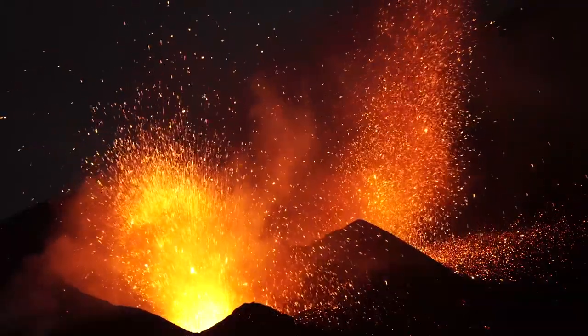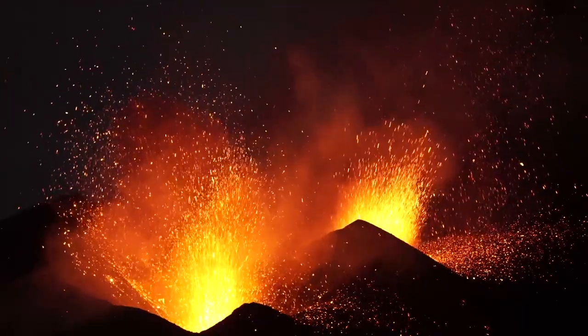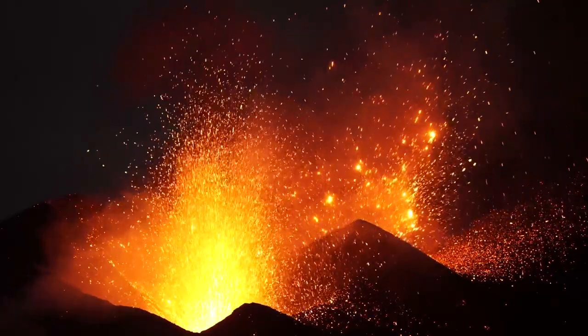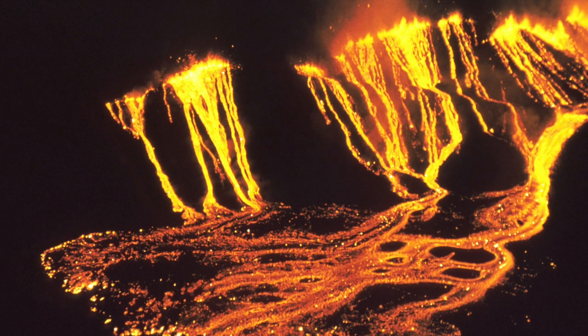Have you ever heard the word lava? Well, lava is the name for when magma breaks through the earth's surface. Lava can reach an amazing 2,282 degrees Fahrenheit or 1,250 degrees Celsius and can burn everything in its path. If you used a glass thermometer to try to take its temperature, the thermometer would actually melt.